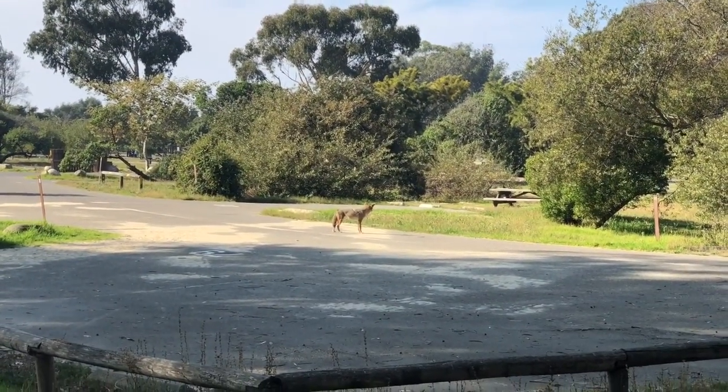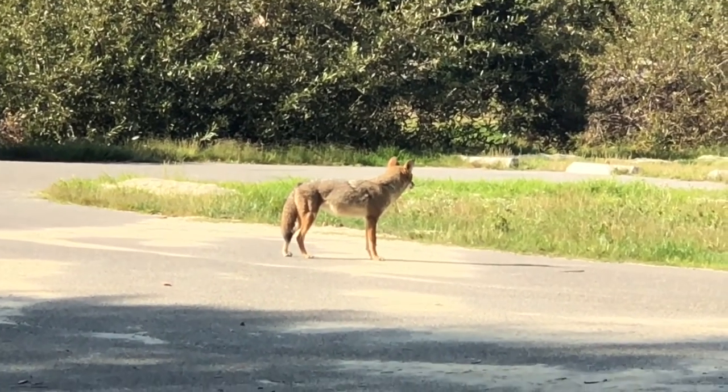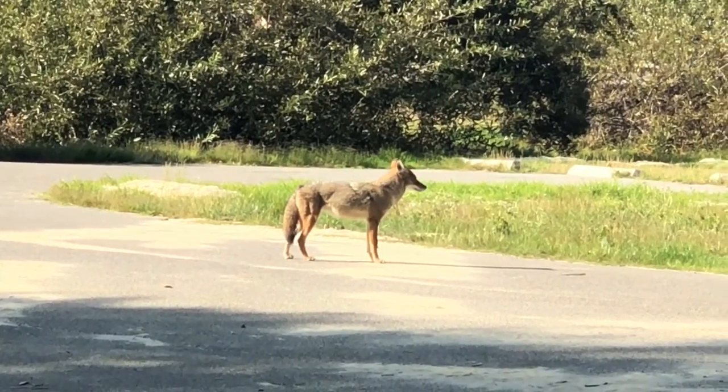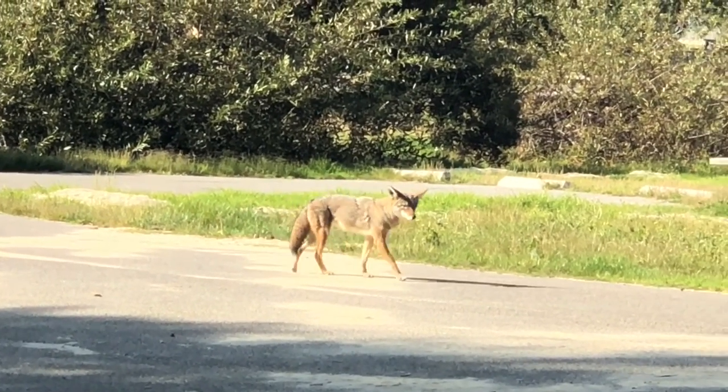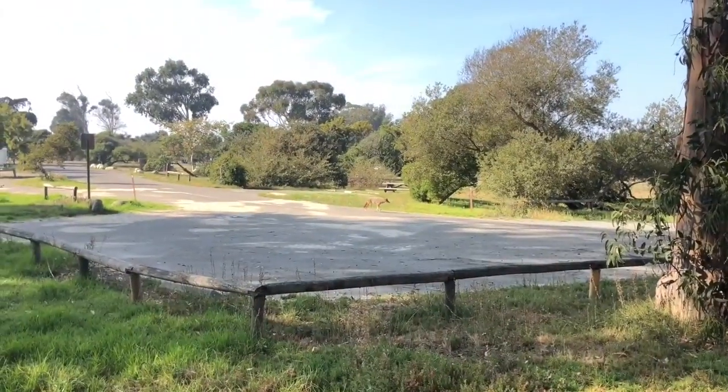This is a coyote we found when we were watching the butterflies. Look at his tail — he has a pretty tail. Isn't he gorgeous?